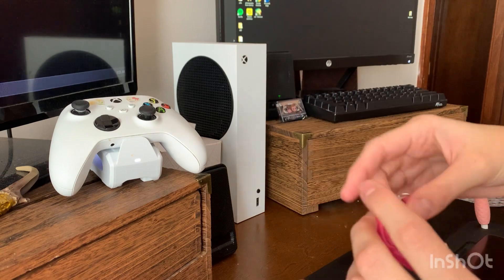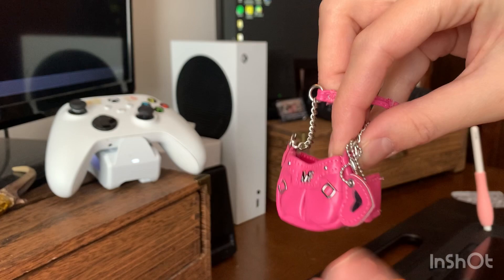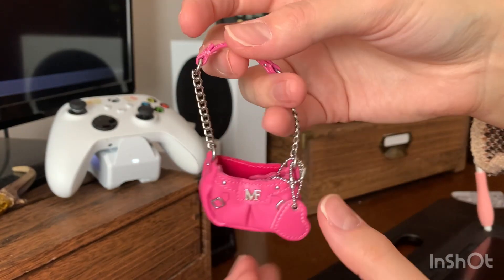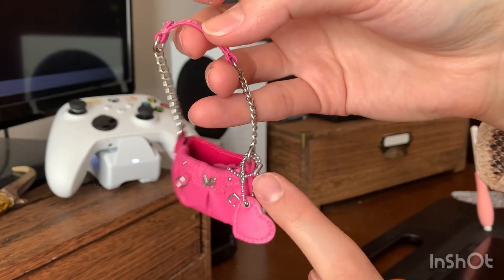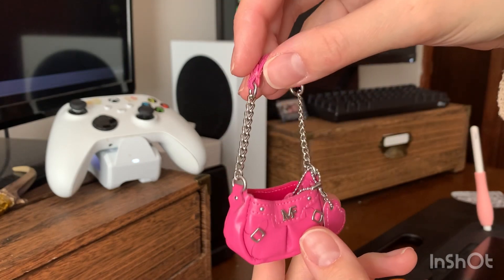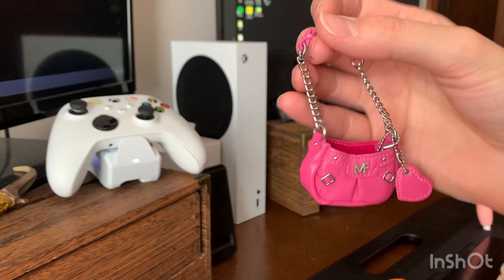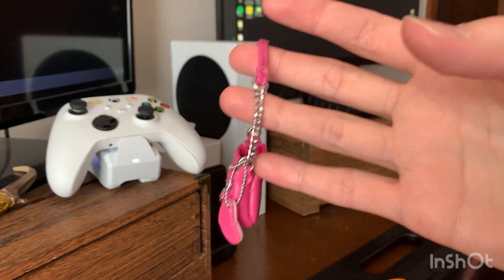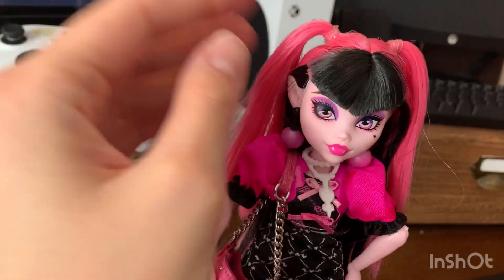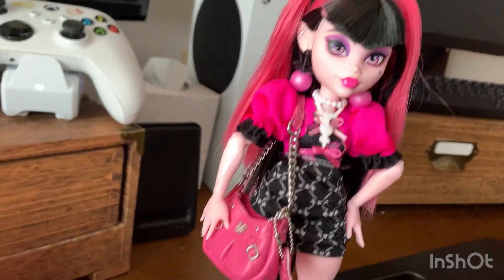My favorite thing of all is this pink purse. It comes with a little wallet that I just plop inside. There are quite a bit of metal danglies — I might just take these off. It looks cute on Draculaura. Let me go get Draculaura real quick. This is how she looks with the purse. Oh my goodness. Yeah, it's super cute on her.